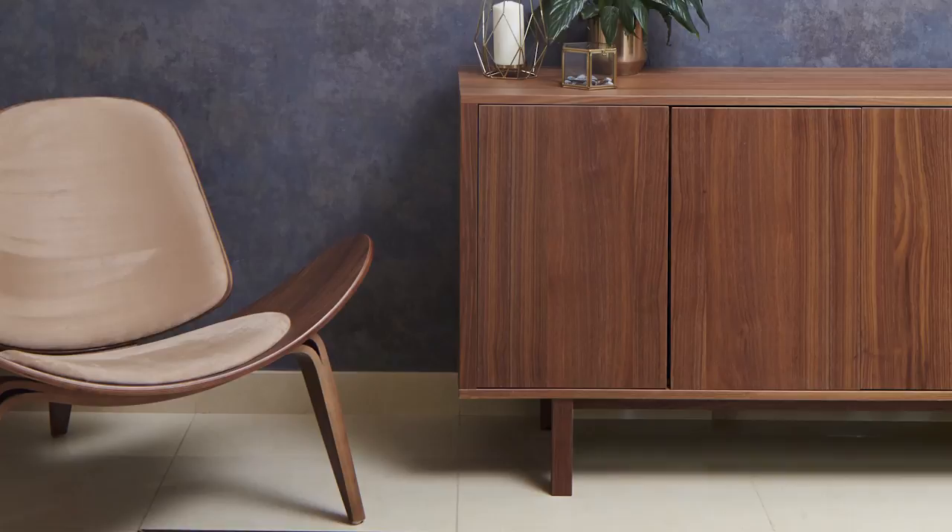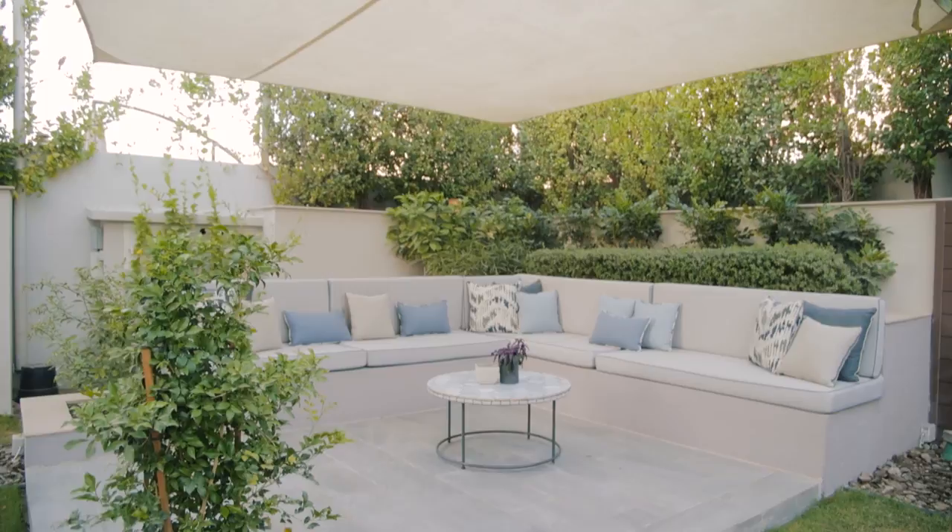Hi, we are the Dinos. Welcome to our home in Moodan. We live in a four bedroom villa in Moodan. We moved in in 2017 and we chose Moodan because of the community and the location.